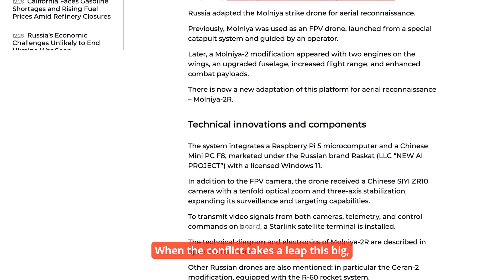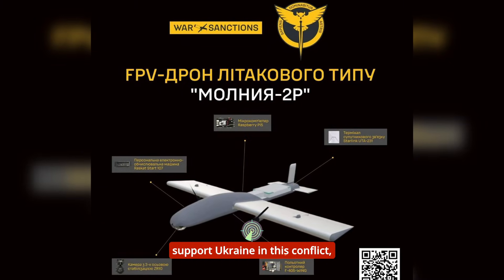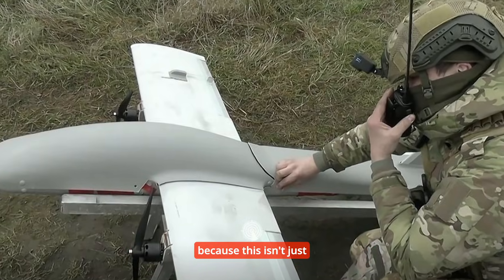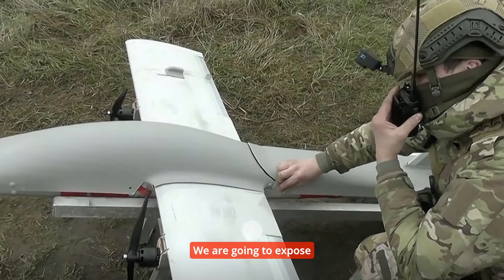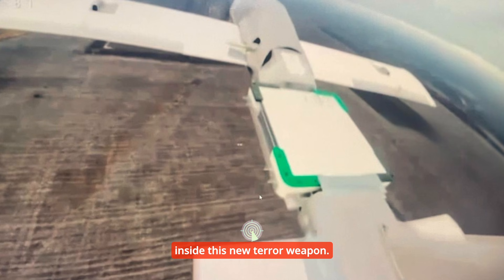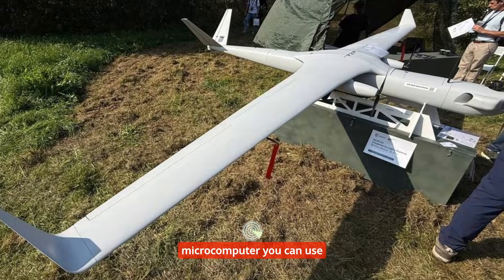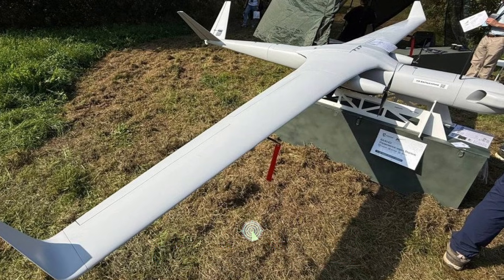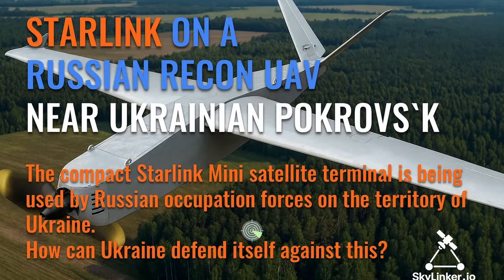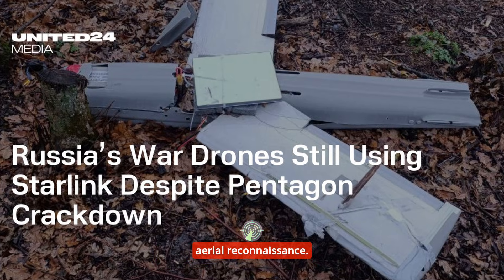When the conflict takes a leap this big, understanding what's actually happening is critical. If you believe in supporting those fighting for their freedom, if you support Ukraine in this conflict, now is the moment to follow or subscribe. This isn't just a satellite dish slapped onto a wing — not even close. We are going to expose the exact, and frankly bizarre, list of parts inside this new terror weapon. We're talking about a microcomputer you could use for a home project, a Chinese mini PC running a licensed copy of Windows 11, and yes, a Starlink terminal. Stay with us as we unpack how all these civilian parts are suddenly defining the future of aerial reconnaissance.